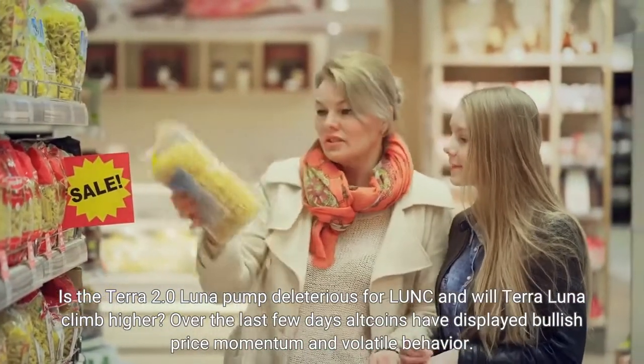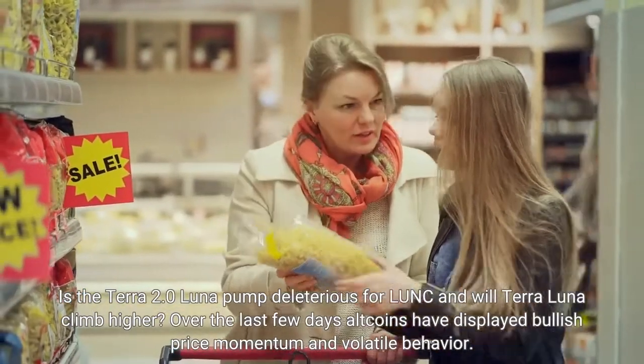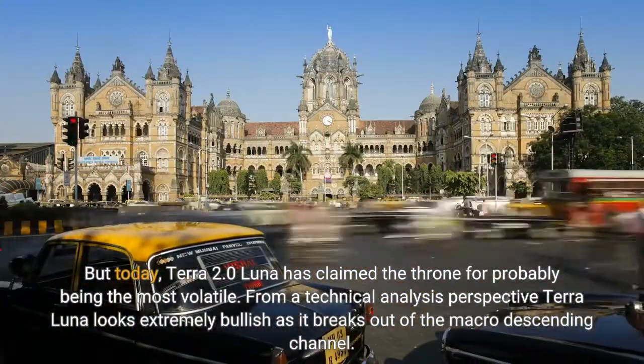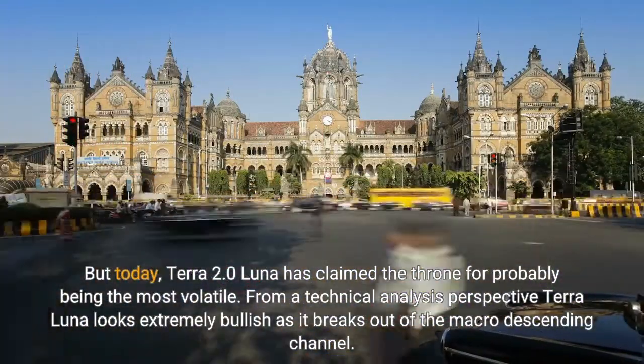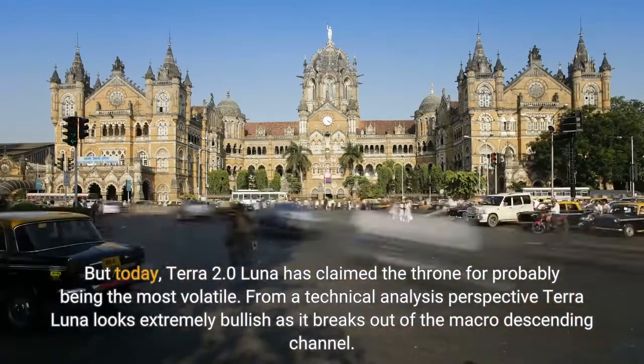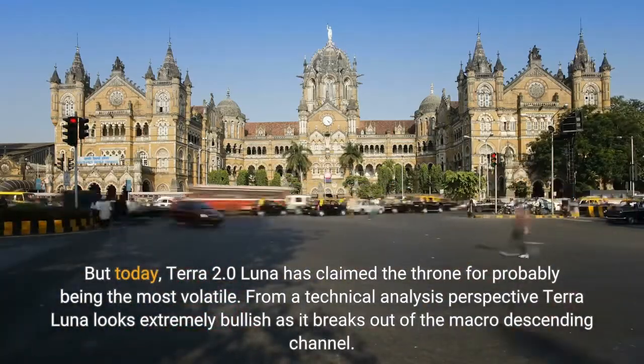Over the last few days, altcoins have displayed bullish price momentum and volatile behavior. But today, Terra 2.0 Luna has claimed the throne for probably being the most volatile. From a technical analysis perspective, Terra Luna looks extremely bullish as it breaks out of the macro descending channel.